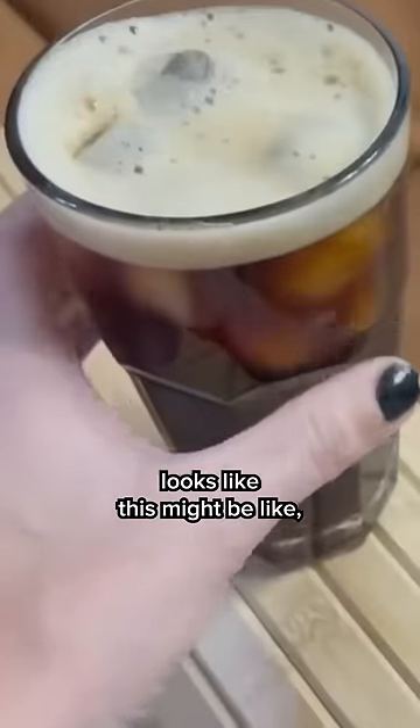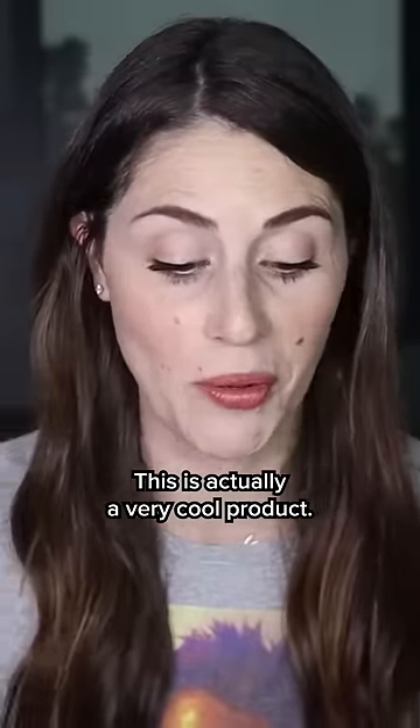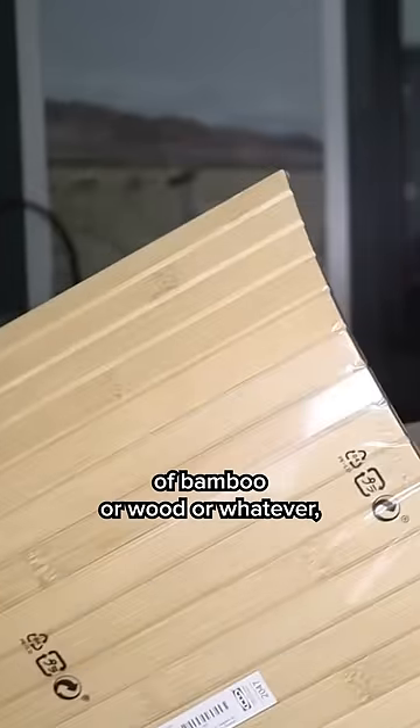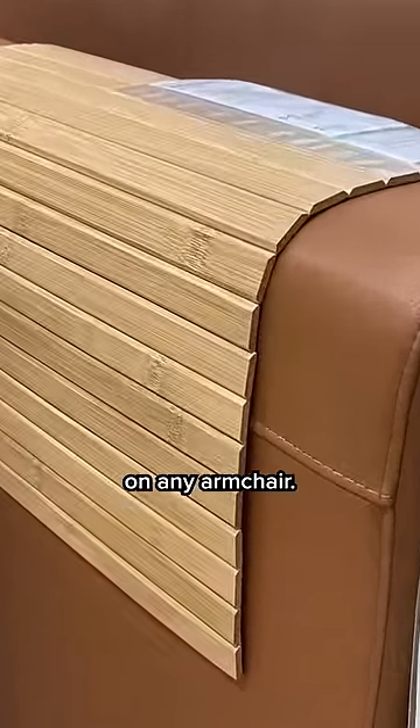Hidden gems that you might not know exist at Ikea. This product looks like this — you might be like, is that a cutting board? It's not a cutting board. This is actually a very cool product. It's like these slats of bamboo or wood, and they're designed to go over your armchair to create like a little table on any armchair.